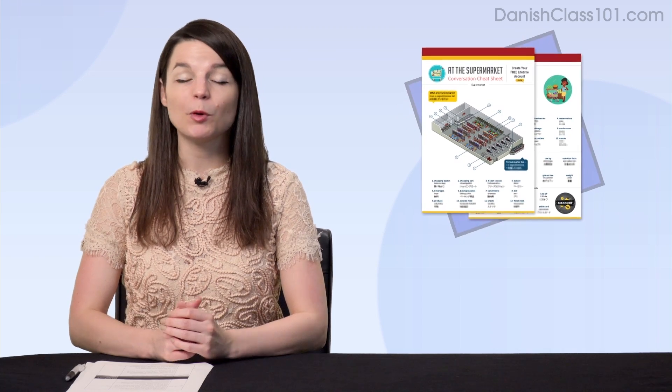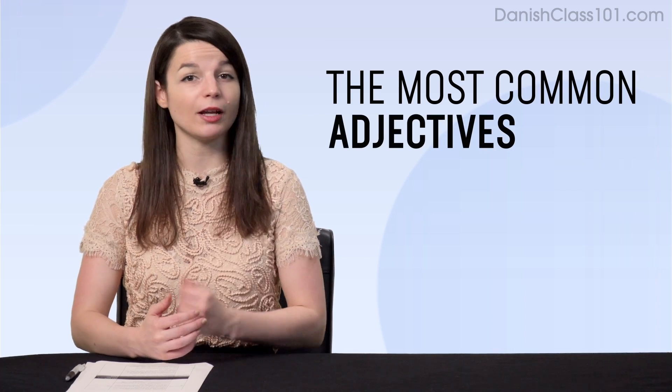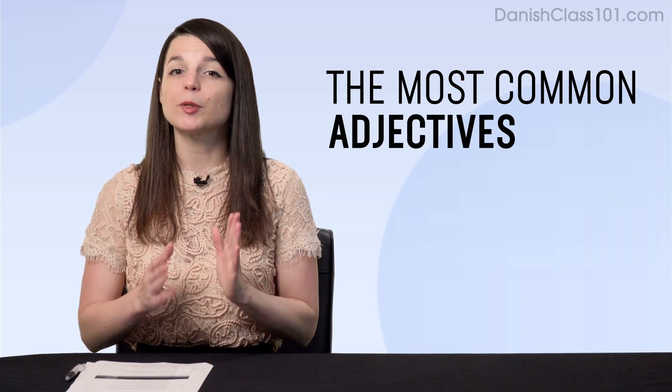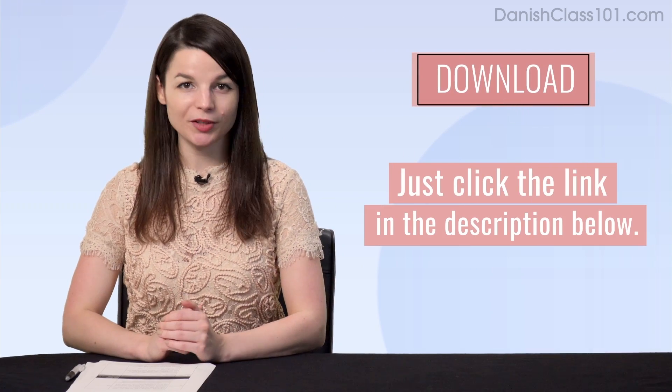Next, the brand new supermarket cheat sheet. With this cheat sheet, you'll learn must-know shopping phrases and vocab for meats, vegetables, and all products you'll find in a supermarket. And finally, the most common adjectives. If you're a beginner and don't yet know these adjectives, this is a perfect chance to boost your vocabulary. This one-minute lesson will get them stuck in your head, guaranteed. To get these free lessons and resources, just click the link in the description below.